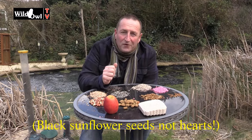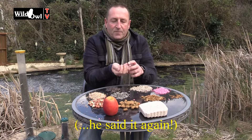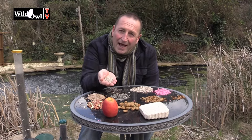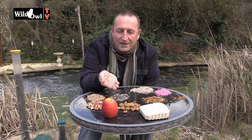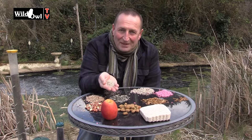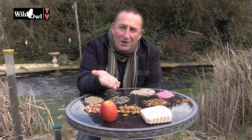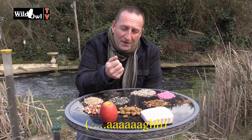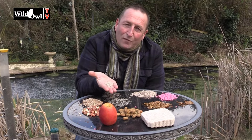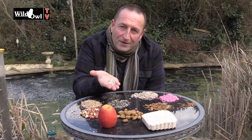Black sunflower hearts — basically the inside kernels with the husks already removed — are fantastic. Of all the foods to use in your bird garden, this one is a fantastic offering. It's got high fat, lots of birds will eat it including pigeons, and although they're more expensive than black sunflower seeds in the shell, I buy these all the time because they don't create any waste. The husks have already been taken off, which saves the birds energy getting into them so they can have more, faster, replenishing their energy levels. Sunflower hearts are my top food.